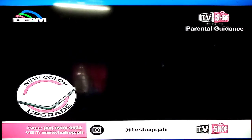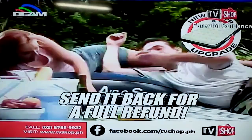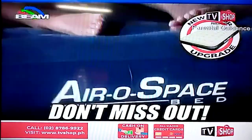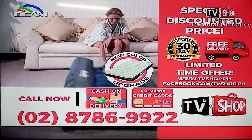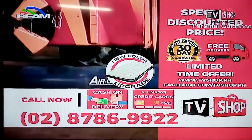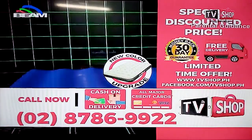We're so confident that you're going to love this that we're giving you a whole 30 days to try it out for yourself. And if you're not completely, 100% satisfied, send it back for a full refund — no questions asked. So don't wait, don't delay, don't miss out. Order yours now. Call 8786-9922, that's 8786-9922. Our friendly operators are standing by right now to take your call. We accept all major credit cards, check, and COD. Hurry — this offer is not available in any store anywhere, so you must order right now. Call 8786-9922 and get yours now.